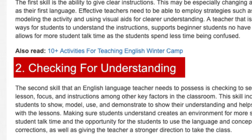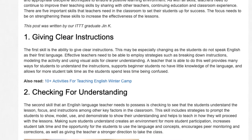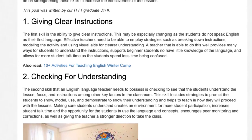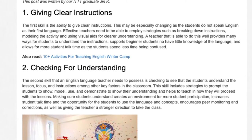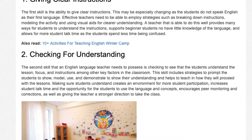Skill 2: Checking for Understanding. The second skill that an English language teacher needs to possess is checking to see that the students understand the lesson, focus, and instructions among other key factors in the classroom. This skill includes strategies to prompt the students to show, model, use, and demonstrate their understanding, and helps the teacher know how they will proceed with the lessons.